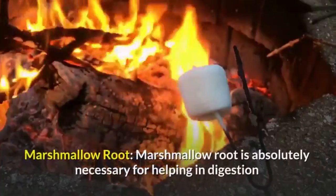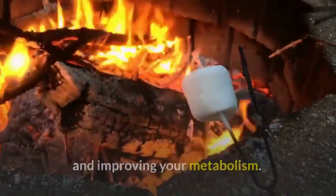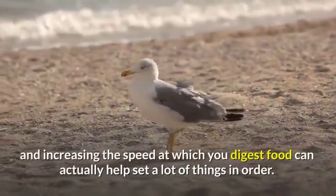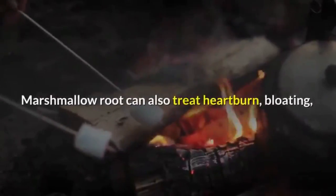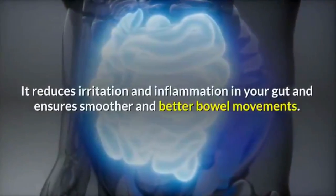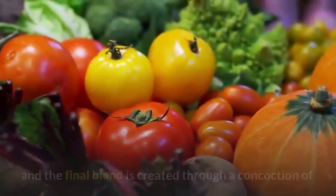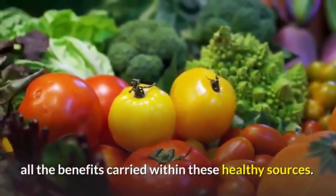Marshmallow root is absolutely necessary for helping in digestion and improving your metabolism. A slow metabolism is a major reason behind obesity, and increasing the speed at which you digest food can help set a lot of things in order. Marshmallow root can also treat heartburn, bloating, acidity, and constipation. It reduces irritation and inflammation in your gut and ensures smoother and better bowel movements. These Bio Melt Pro ingredients are sourced naturally.